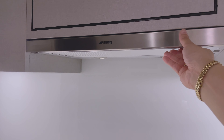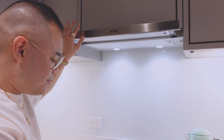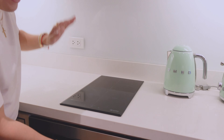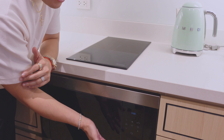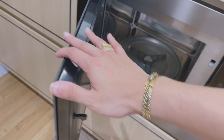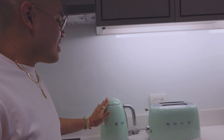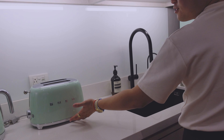So this is the range hood — you just open it like that and it works. Also the induction stove, and this one is cute because it's just touch controls. It's a microwave oven and also a griller from Smeg. We also have this kettle and toaster from Smeg.